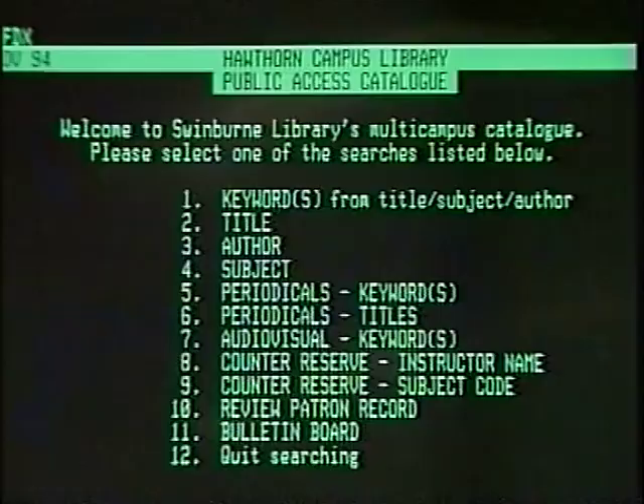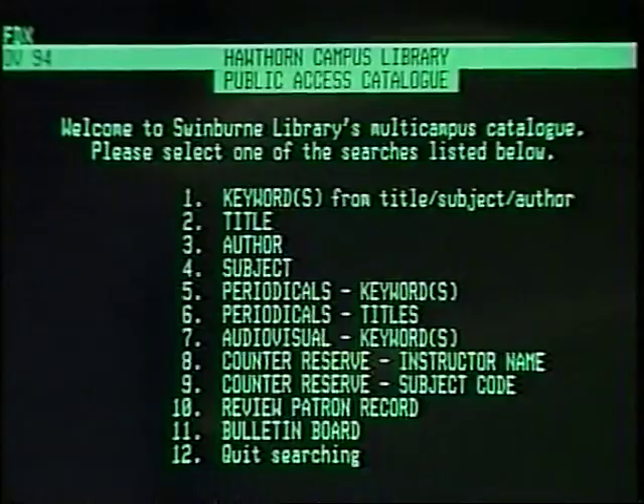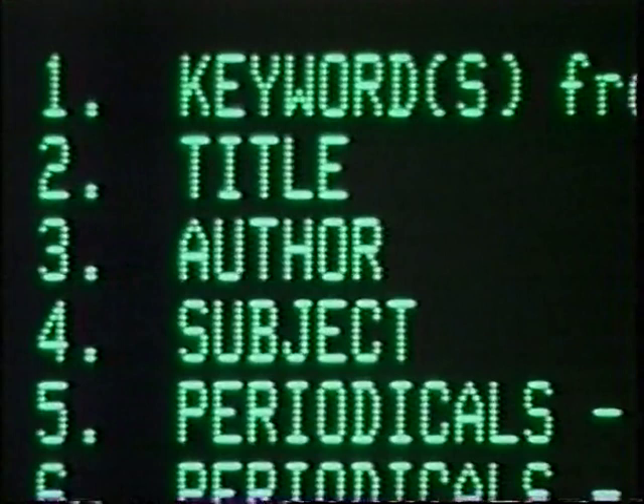Our catalogue makes it easy to find out if the library has a book you're looking for. It'll tell you if we've got information on a particular subject, too. Just choose one of the menu options for the kind of search you want to do — author, title or subject — then type in the details. The catalogue will give you its call number. It will also tell you if something is out on loan and allow you to place a hold.